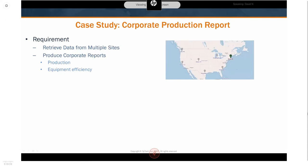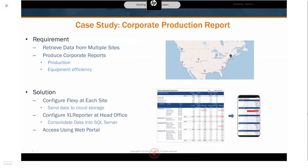Another case study is a corporate production report — a remote application using the Data Mailbox. A food manufacturer needed to retrieve and consolidate data from multiple sites into a single enterprise-wide report, analyzing production totals and equipment efficiency across all sites. They configured a Flexi at each site with automatic upload to the cloud, and configured Excel Reporter at their corporate office to consolidate process data into a Microsoft SQL Server database. The Excel Reporter web portal ran at headquarters so anyone in the company could access production reports via desktop or mobile browser.